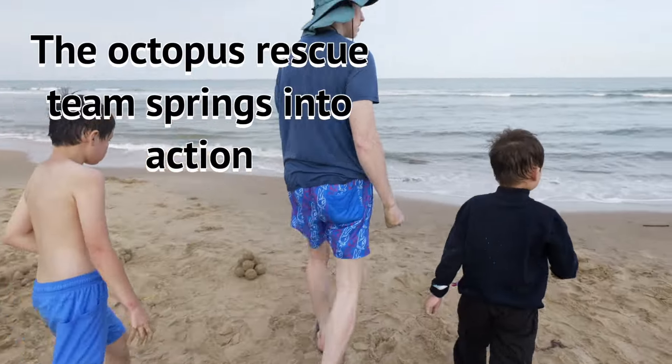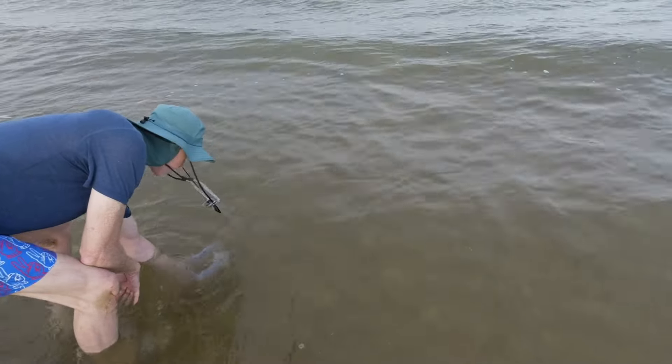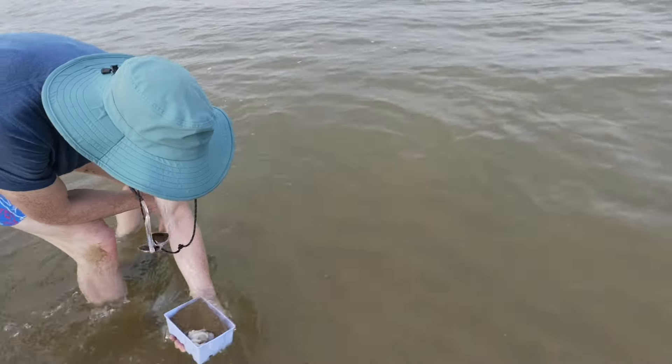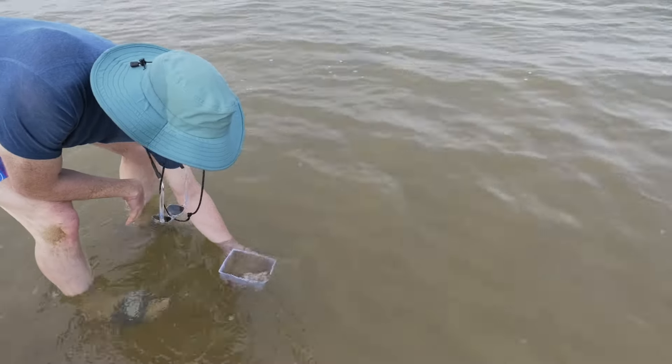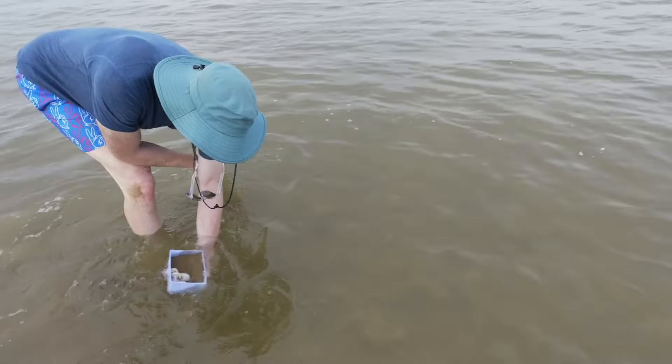Here is an octopus rescue mission. Uh oh. See this? The top of it is kind of like a sand tunnel. Oh, there he is! Wow! I can't even jump into it though.